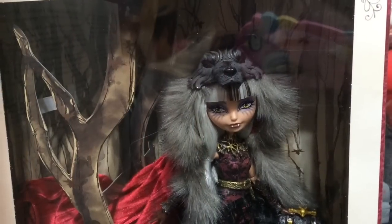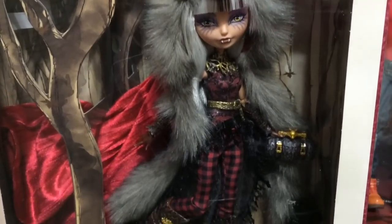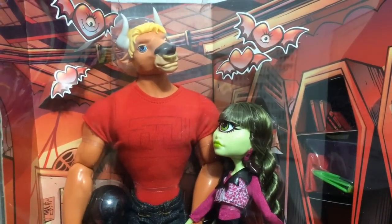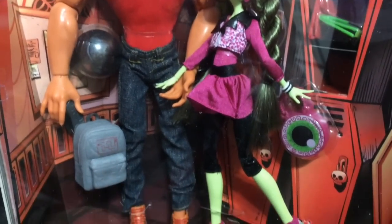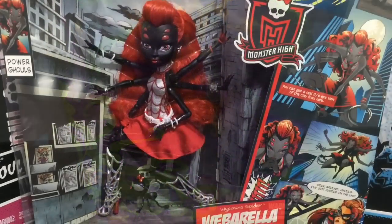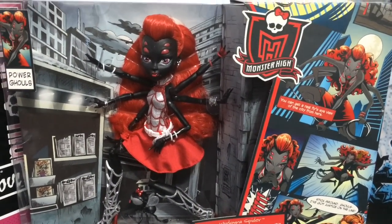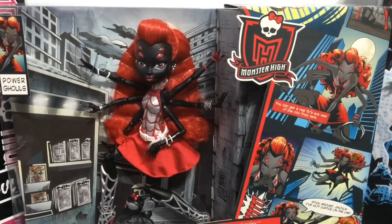Here are some of my San Diego Comic Con exclusive dolls. First I have Ever After High Cerise Wolf. Here is Monster High's Manny and Iris TwoSet from San Diego Comic Con. And finally Maniac Mayhem from Equestria Girls. And here is Wydowna Spider as Webbrella. She is also a San Diego Comic Con exclusive and she was a part of the Power Ghouls series.